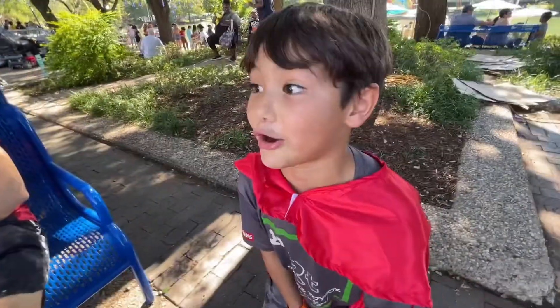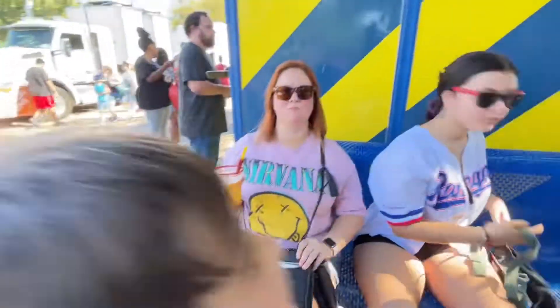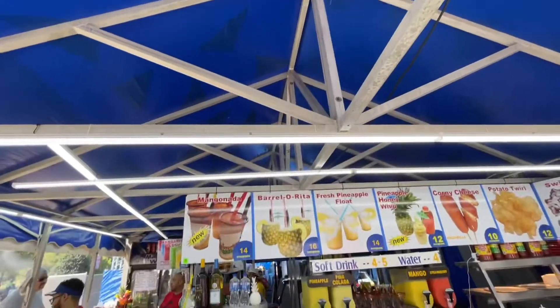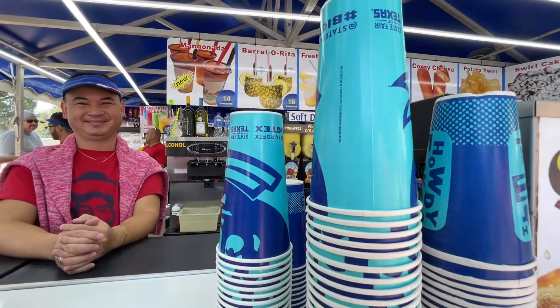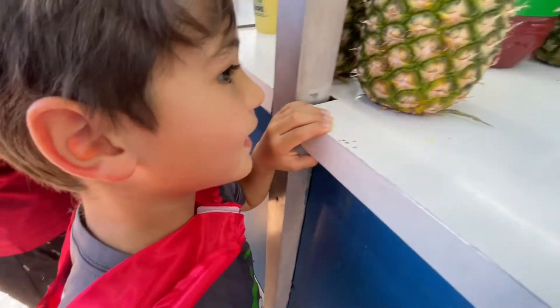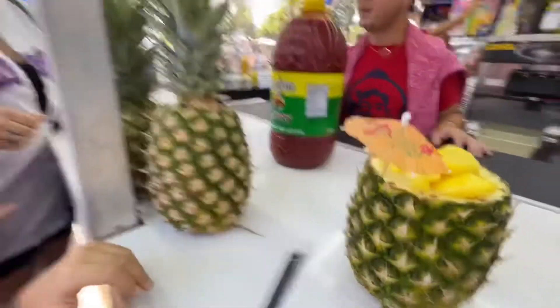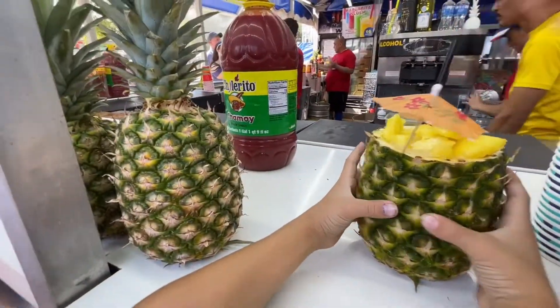The pineapple drink — you ready? She said you can put anything in it. He wants the pineapple. You can put pineapple, piña colada, mango, or strawberry. He wants mango. Never mind, it's just mango but it's got pineapples on it. Dude, that's a huge drink — hold it with two hands!